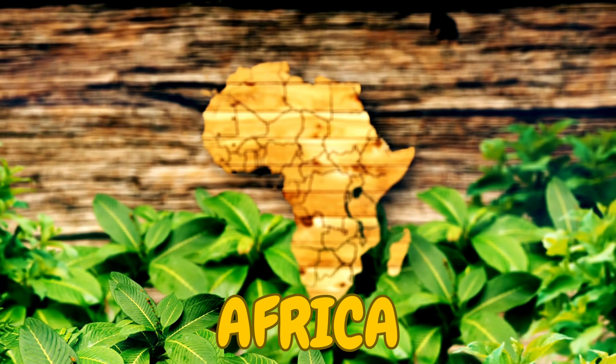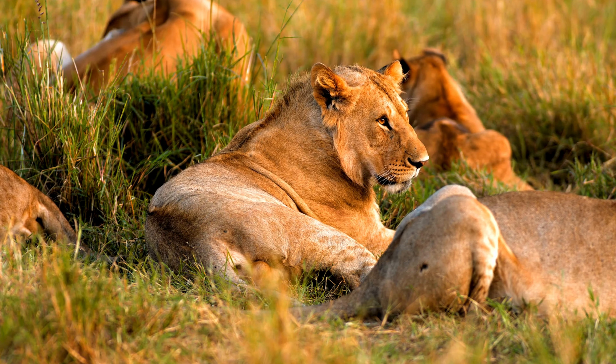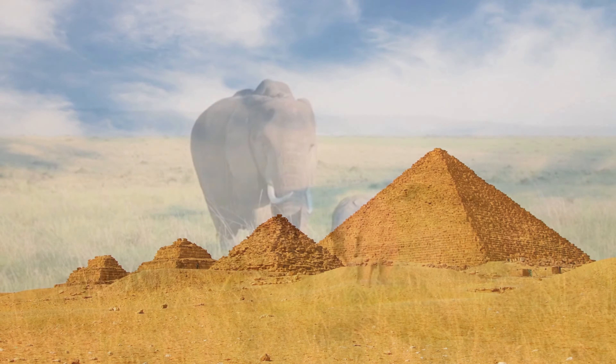Next, we journey to Africa, where you can find the vast Sahara Desert, amazing wildlife like lions and elephants, and the stunning pyramids in Egypt.